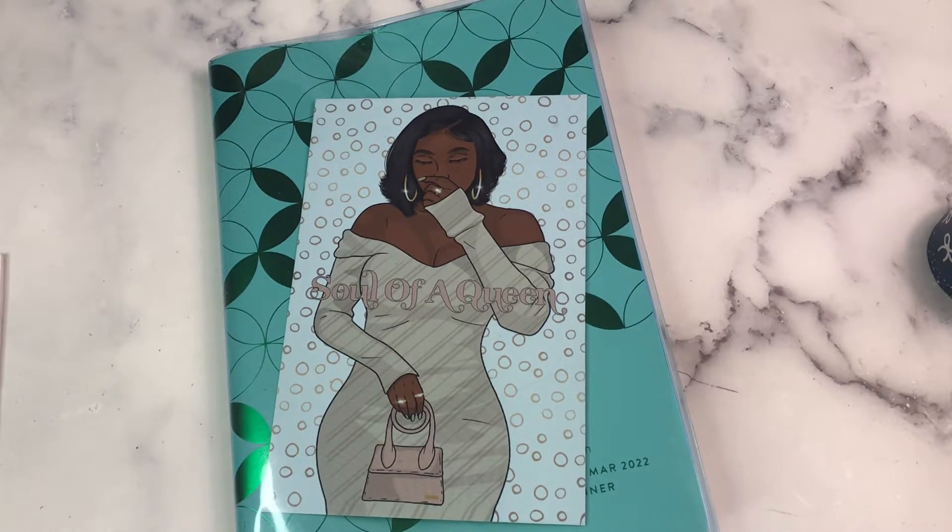Hey Planner Friends, it's Nia. Welcome to Life with Nia. Today we are planning the week in the Daily Petite Planner.